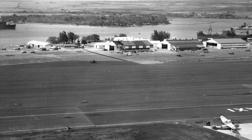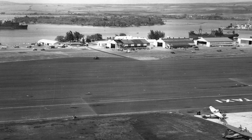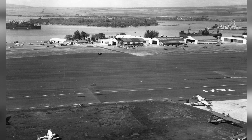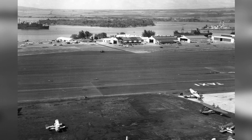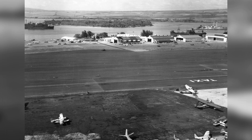A photo of Naval Air Station Ford Island in Oahu, Hawaii, taken in January or February 1942. The photo shows different types of aircraft such as the J-2F Duck, JRS, OS-2U, and R-3D — only the tail is visible — as well as the USS Curtis and Northampton-class cruisers.